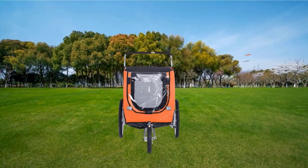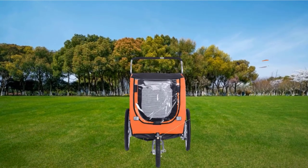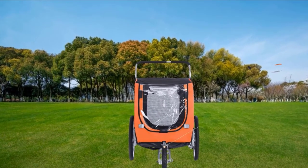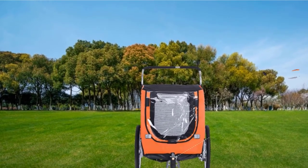There is a swivel wheel at the front and a folding frame that collapses for transportation. Other helpful features include a comfortable cushion, a safety flag, and reflectors to make it more visible while out on the trails.